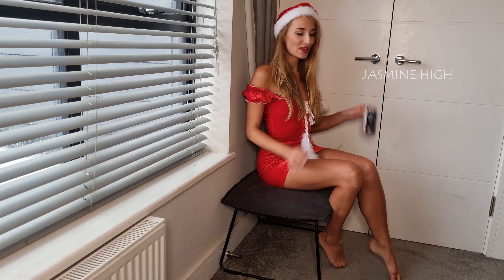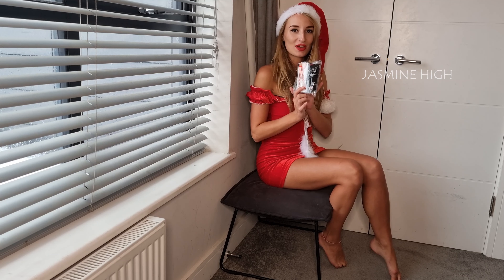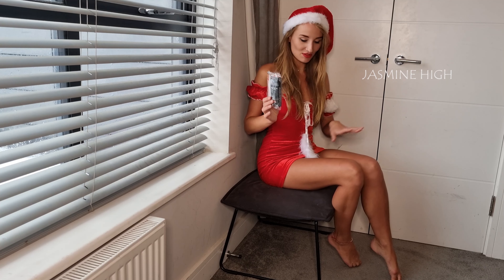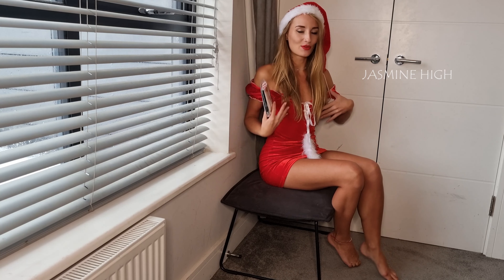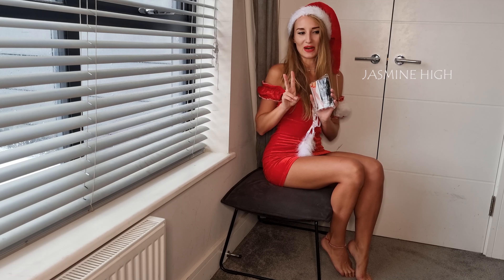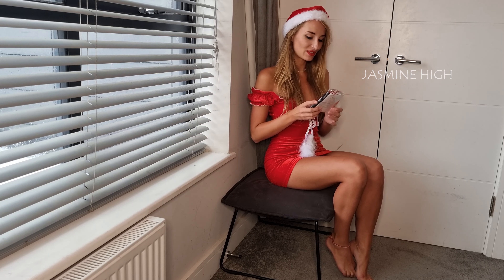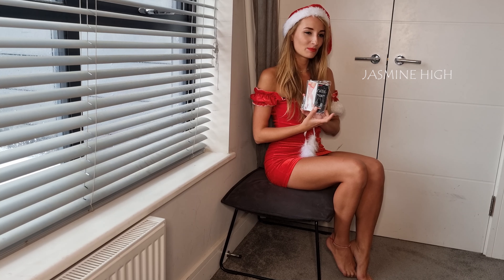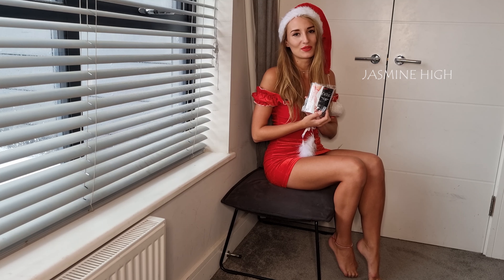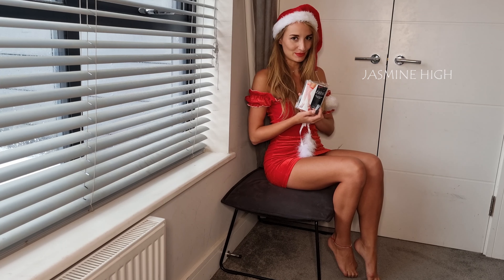Today I want to show you my nylon strappy high stockings which I got specially for Christmas and for this outfit. I still have two more pairs which I'm going to show you, but not today because I couldn't decide which pair I want to buy and wear for Christmas.